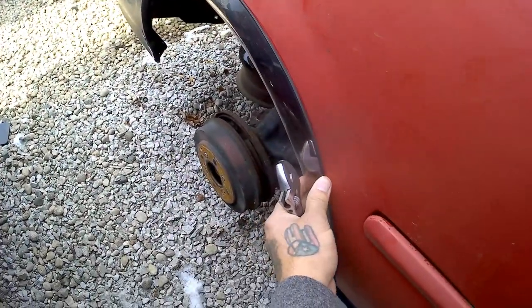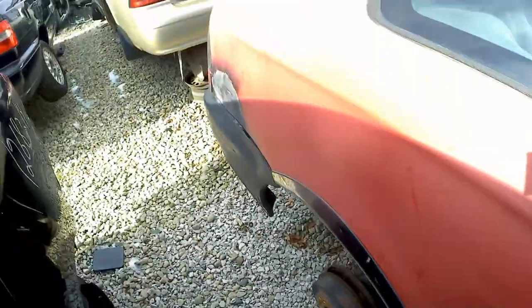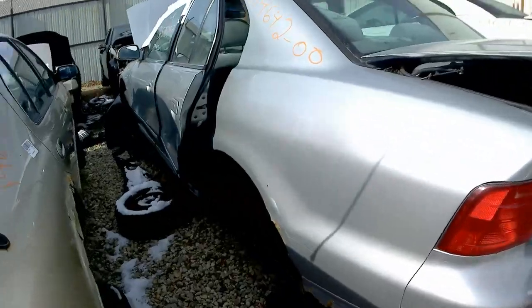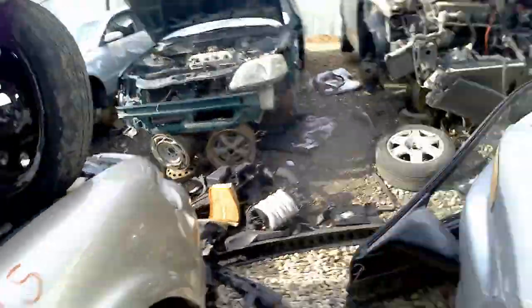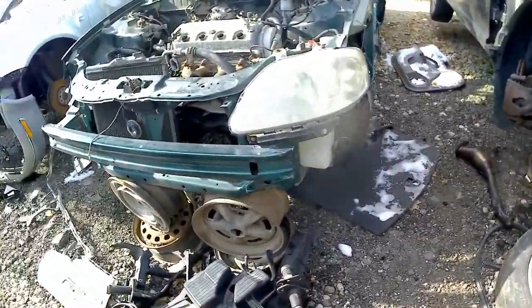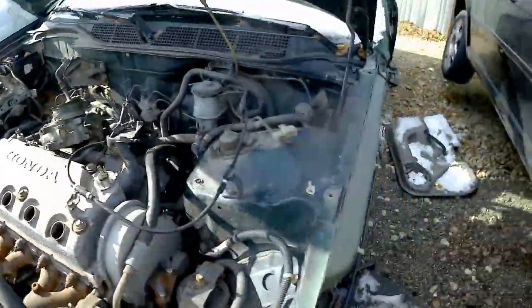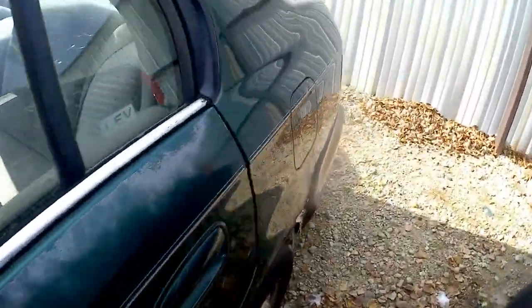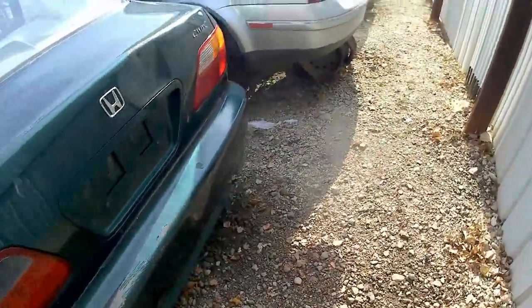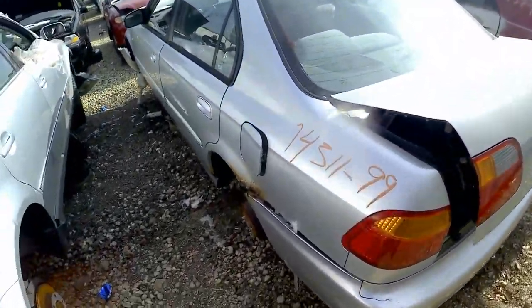Oh, how is this? There's another one. Here's another one — D16Y7, 4-door. You got another 4-door.